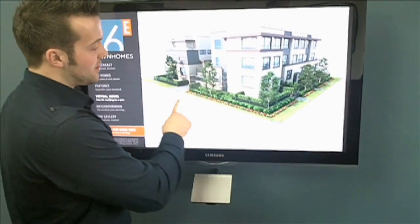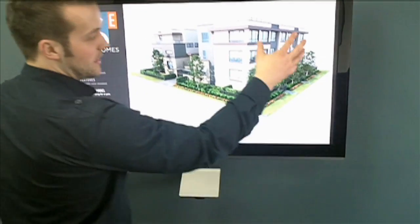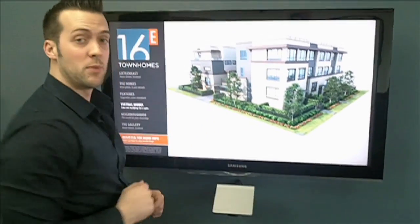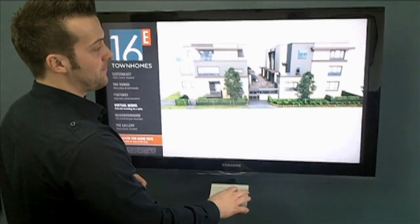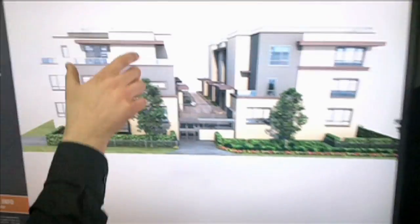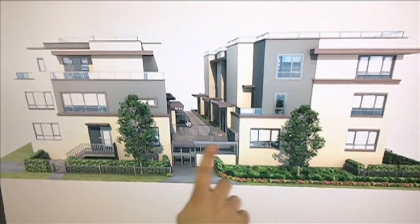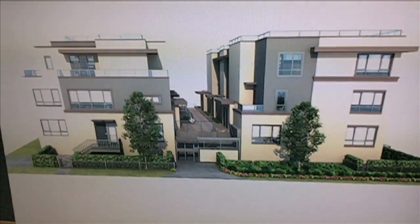Right here, this is going to be Prince Edward, and we've got 16th Avenue there. You can see this is the southern exposure and this is the western exposure of the building. If I grab the model and kind of take it for a spin, the building itself is broken down into two sides — the south side and the north side — connected by the common courtyard, and below we have underground parking.